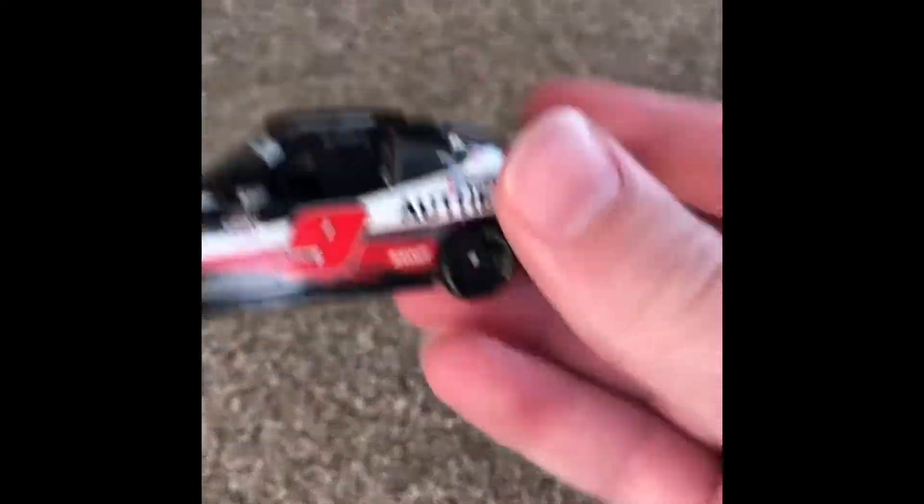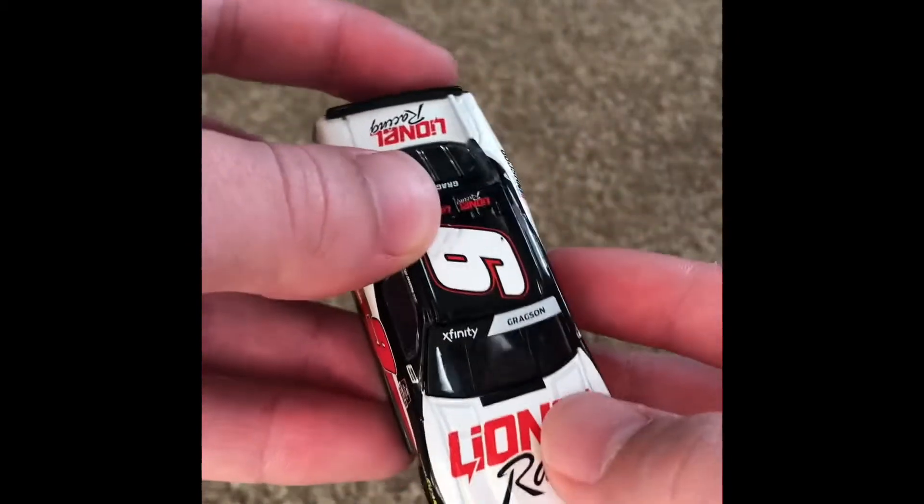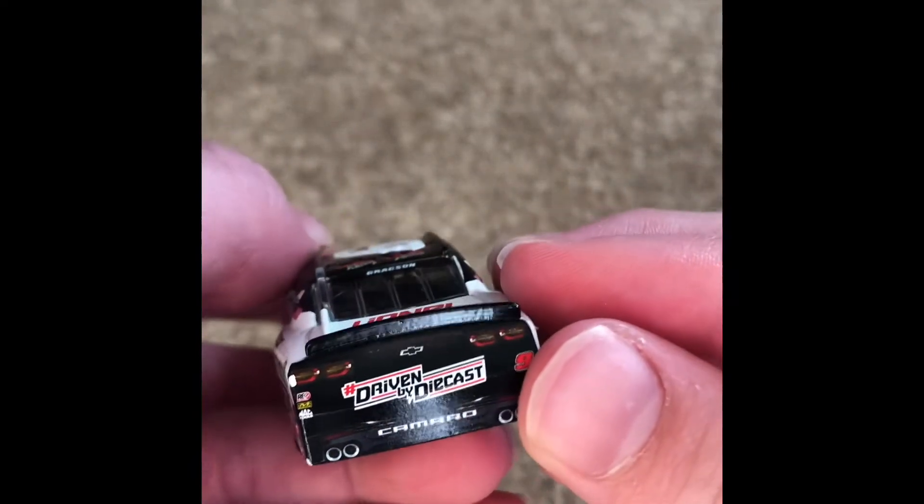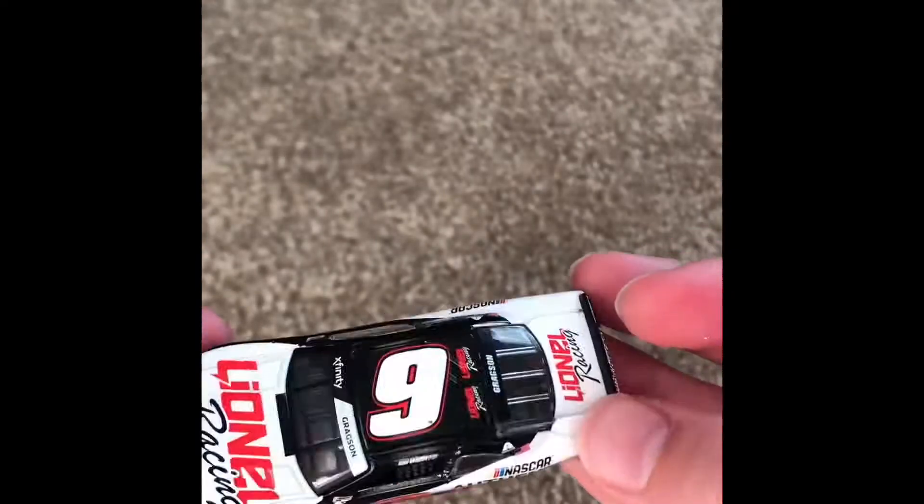Car number two will go to the Xfinity series — I didn't get any trucks. Noah Gragson, number nine, NASCAR authentic car. Pretty clean car. There's a chip on that number nine — wait, never mind, it's not a chip. I really like this car. Lionel Racing, got some sponsors back here, NASCAR authentic cool design, number nine on the hood. Hashtag driven by diecast. Camaro.